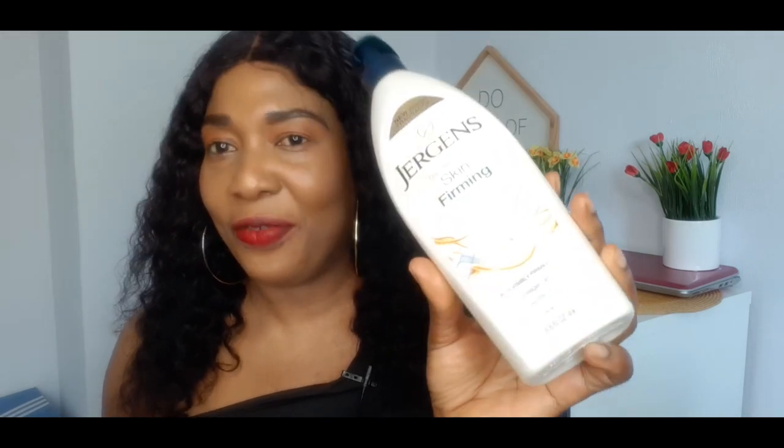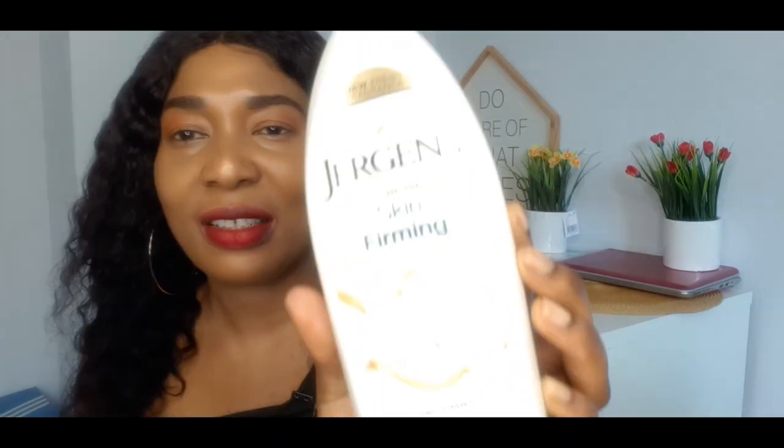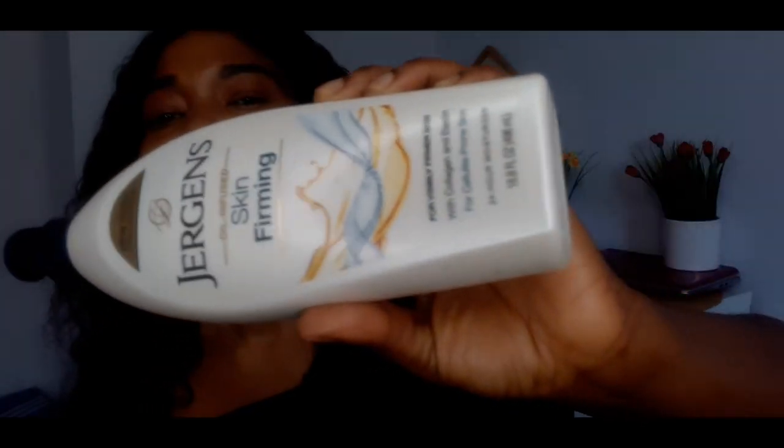This lotion is very good for all skin types. Whether you are dark, caramel, or chocolate and you want to maintain your skin without something too oily, this is a normal lotion for your skin. The price is very affordable. I'll be leaving all the names in the description box or writing them on the screen.